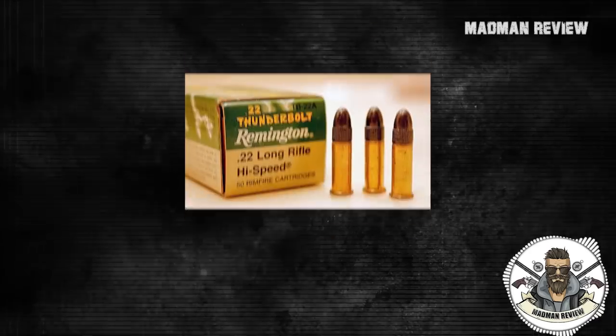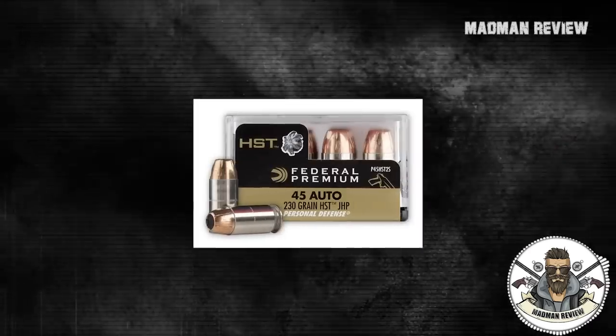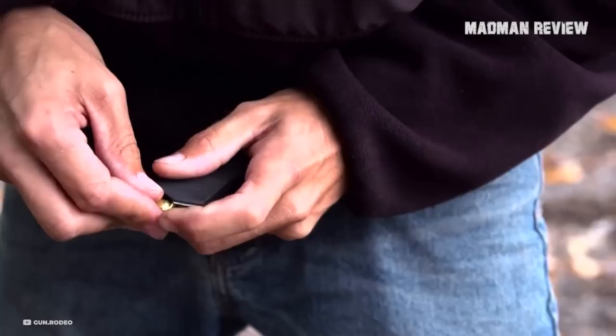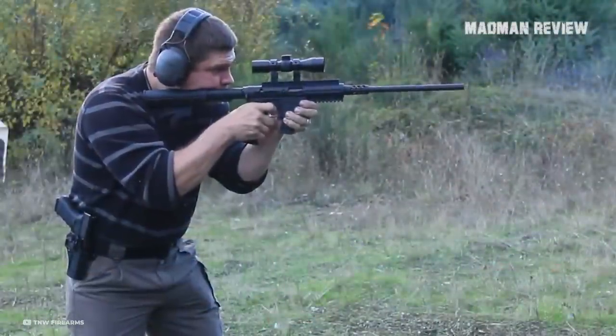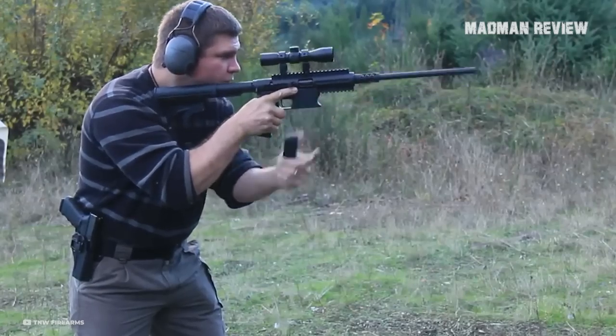Thanks to the quick-change barrel, you can shoot it in .22LR, 9mm, .40 Smith & Wesson, .45 ACP, and .357 SIG, besides 10mm. If you buy one, try it with different ammo until you find the one which does not produce any feeding issues. That might look like a lot to ask, but keep in mind that this PCC is quite reasonably priced compared to the other carbines on the market.